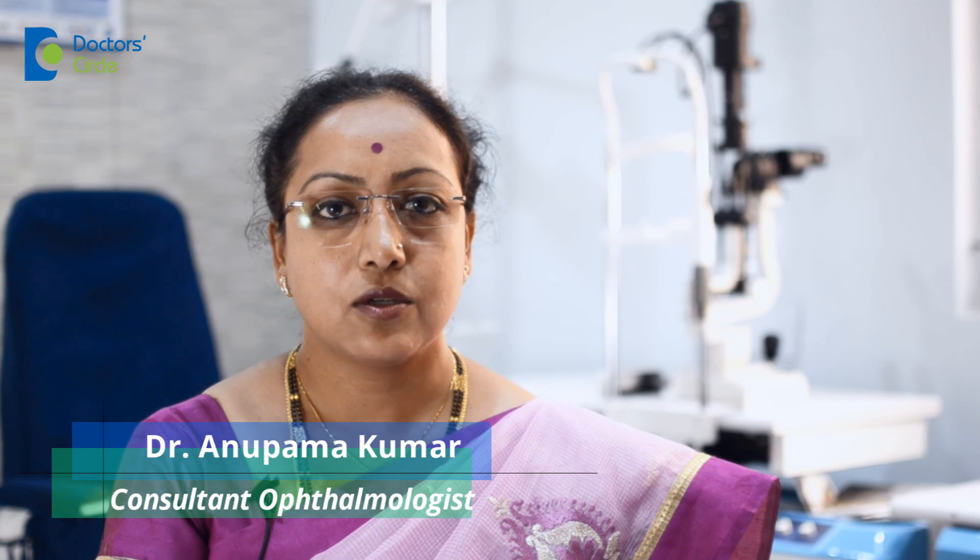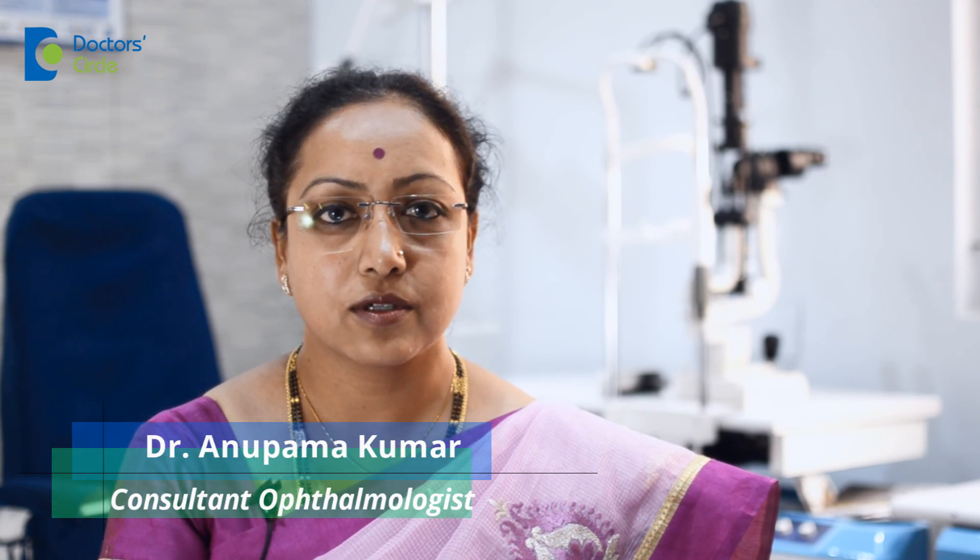So there is nothing to be scared about in an eye exam. It is fun. It takes time because we need you to help us out, but don't be afraid to go to an eye doctor at all.